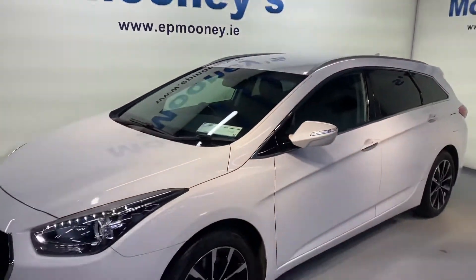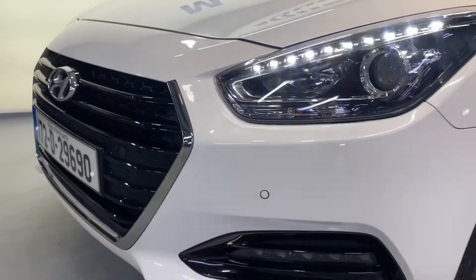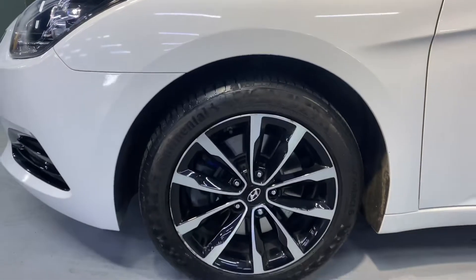Welcome to Mooney's Garage here on the Long Mile Road. Today we have this very high spec stylish 172 Hyundai i40 Tourer available for sale.